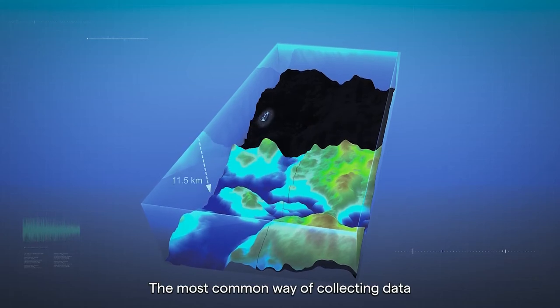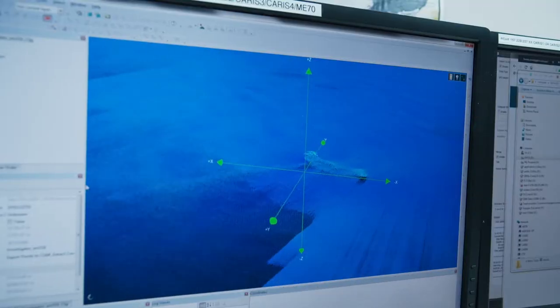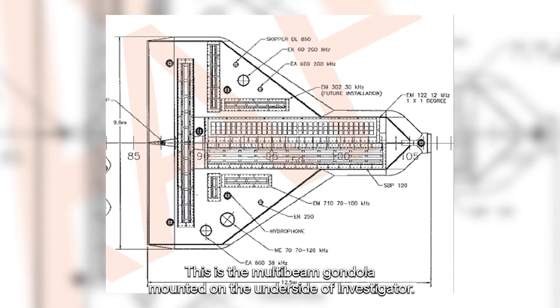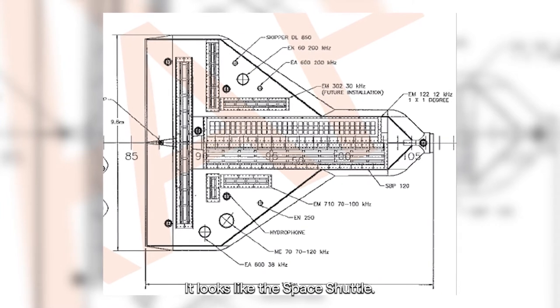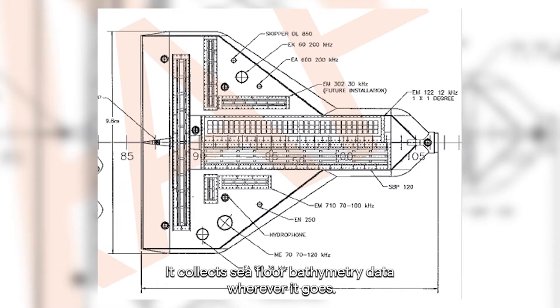The most common way of collecting data is what we call hull-mounted multi-beam echo sounders. This is the multi-beam gondola mounted on the underside of Investigator. It looks like the space shuttle. It collects seafloor bathymetry data wherever it goes.